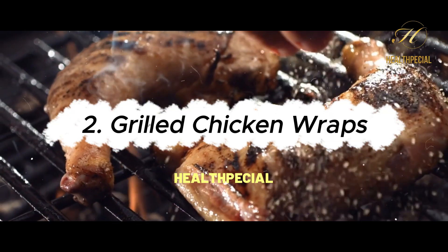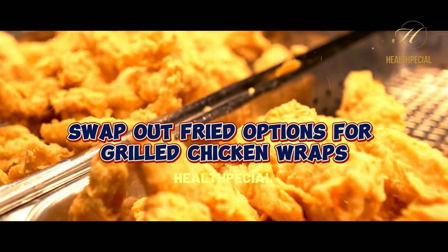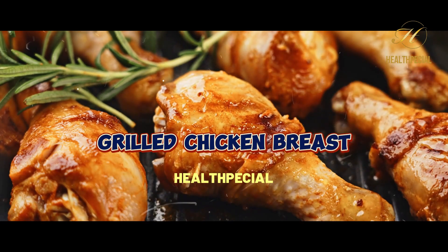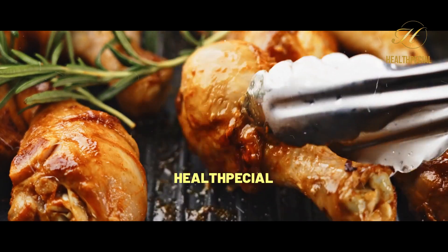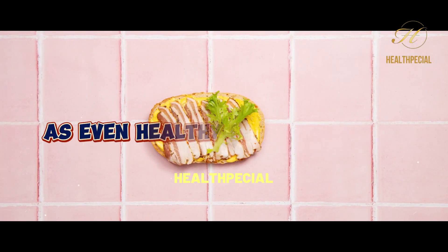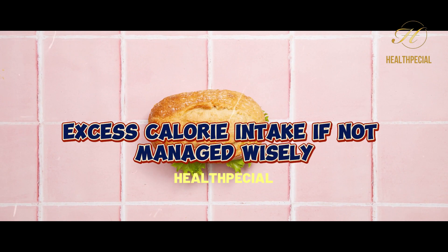2. Grilled Chicken Wraps. Swap out fried options for grilled chicken wraps. These wraps combine lean grilled chicken breast, whole-grain tortillas, and an abundance of veggies. Portion control is key here, as even healthy ingredients can lead to excess calorie intake if not managed wisely.